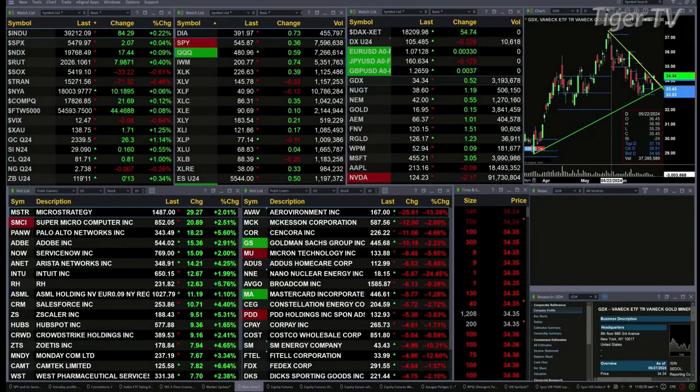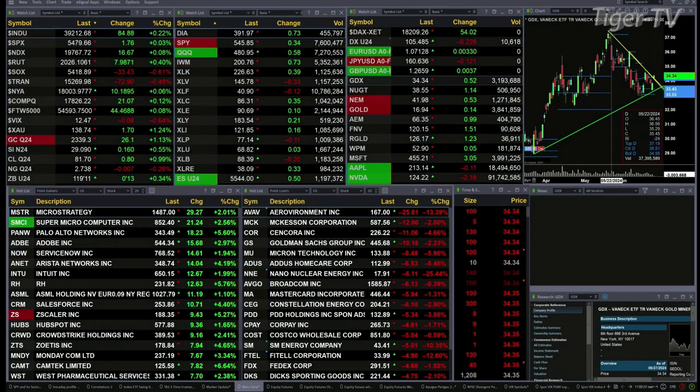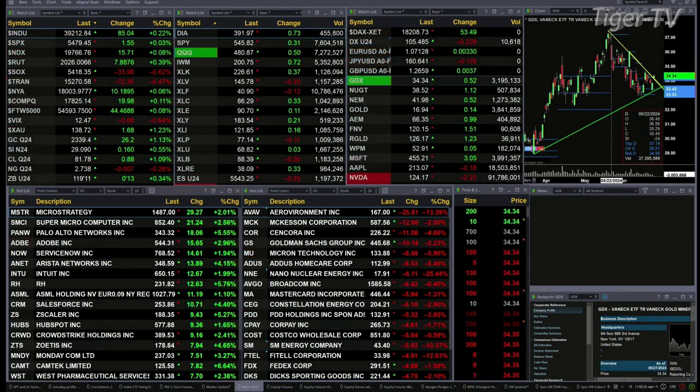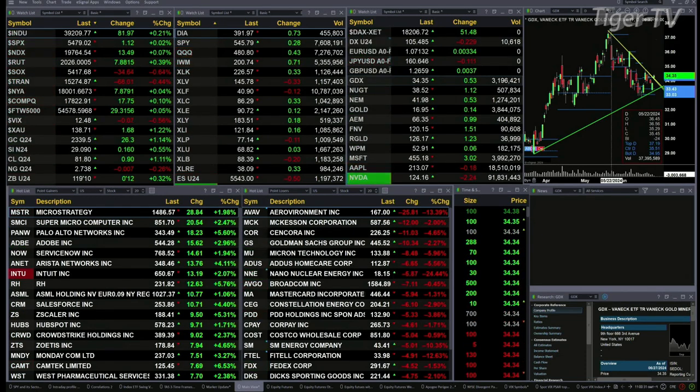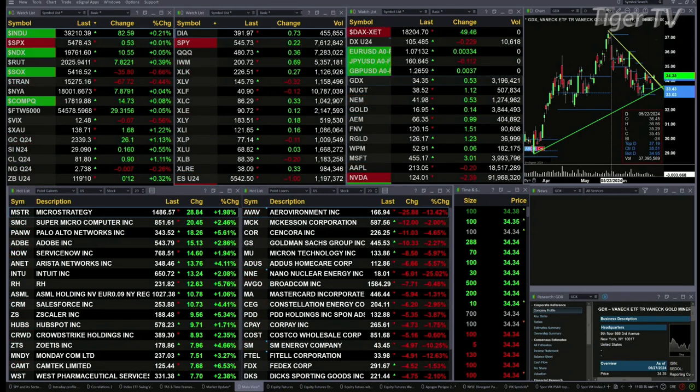If we take a look at the Dow, it's trading to the upside 84 points. S&P's up 2, NASDAQ 100 is up 16, Russell's up 7. Gold's up 26 bucks, Silver's up 16 pennies, Light Sweet Crude is up 90 cents, straight down to 81.80. Natural gas is basically flat, and the 30-year Treasury is up 12 ticks, printing at 119.10.